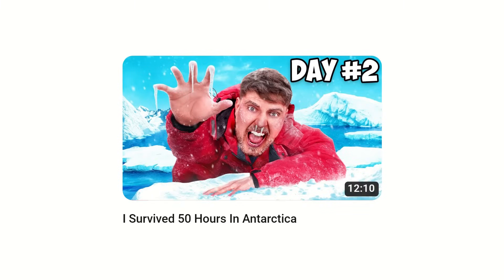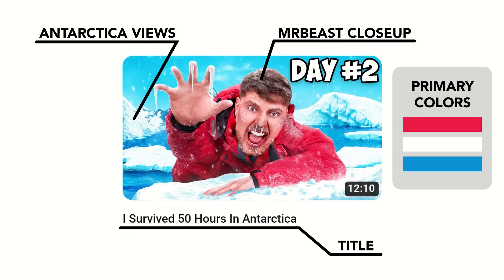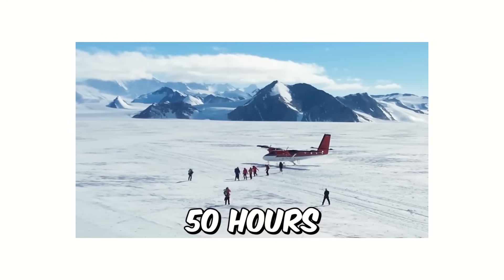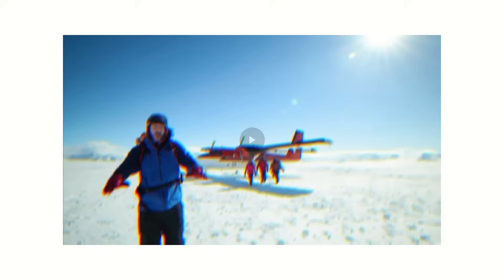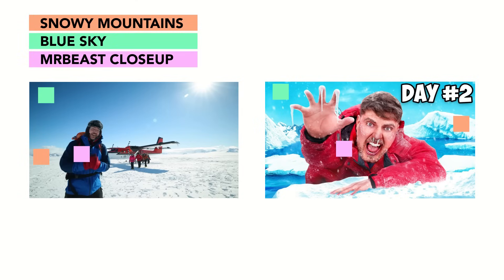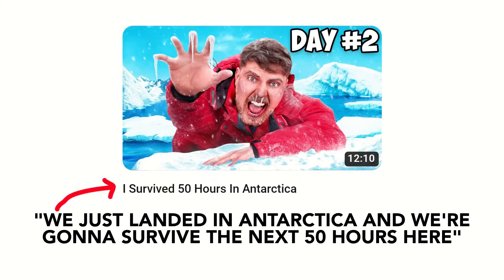Let's take a look at an example. In the thumbnail, there's a close-up of MrBeast with the views of icy Antarctica behind him. The primary colors used are red, white, and blue. The title of the video is 'I Survived 50 Hours in Antarctica.' Now let's take a look at the first five seconds: 'We just landed in Antarctica and we're going to survive the next 50 hours here.' The very first shot closely resembles the thumbnail — snowy mountains, a blue sky, a close-up of MrBeast — and the primary colors are red, white, and blue. His first sentence very closely matches his title.